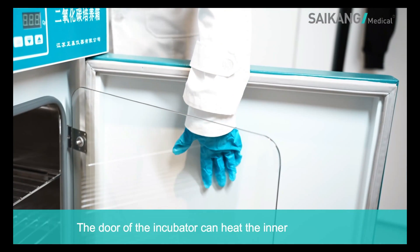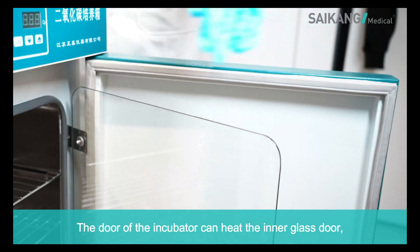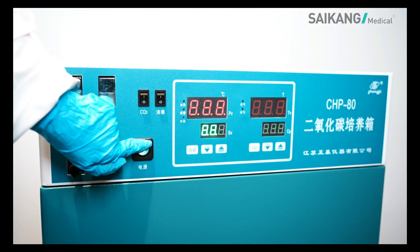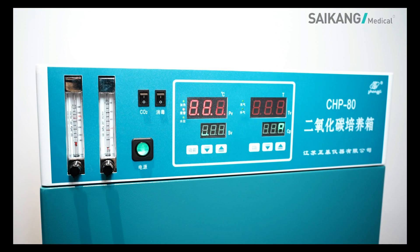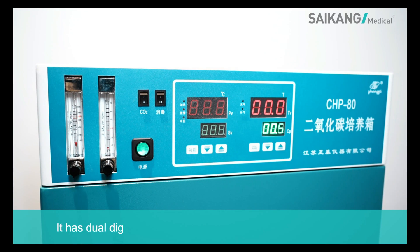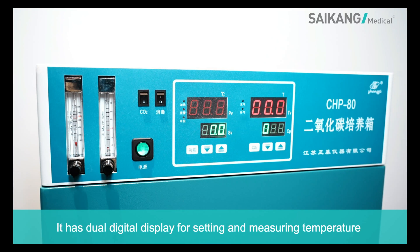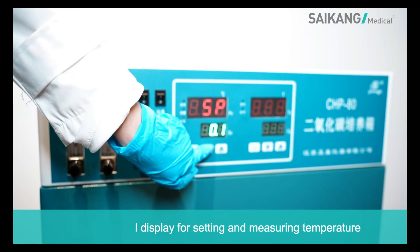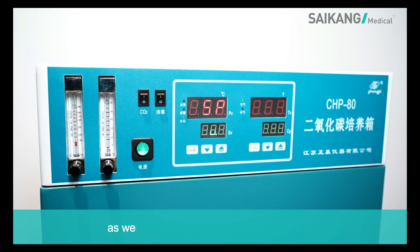The door of the incubator can heat the inner glass door. It has dual digital display for setting and measuring temperature, as well as a digital display of operation time.